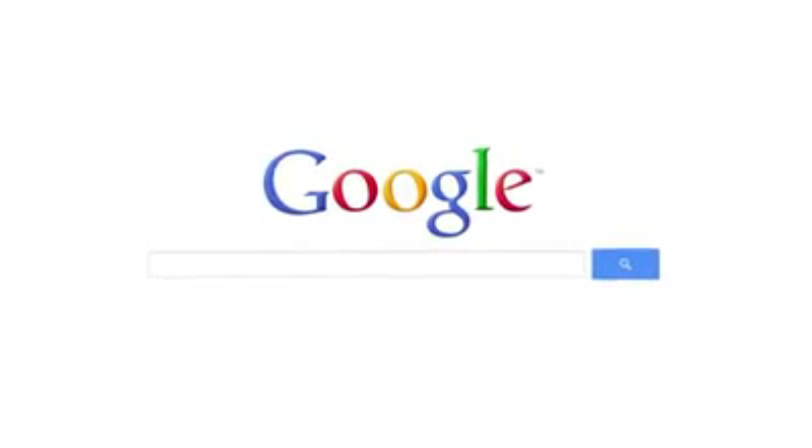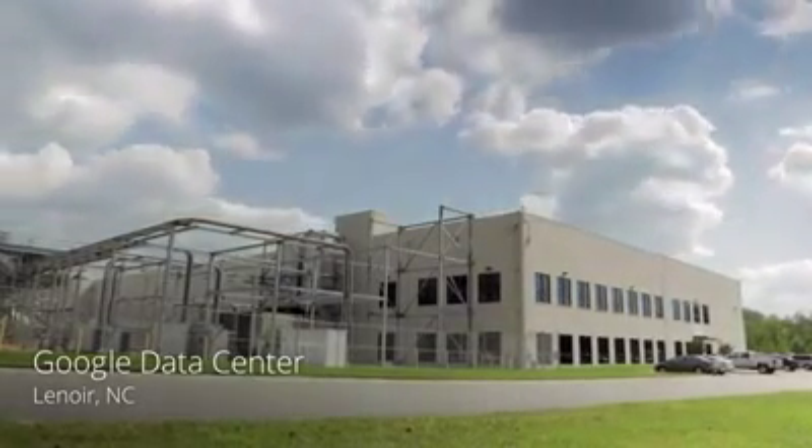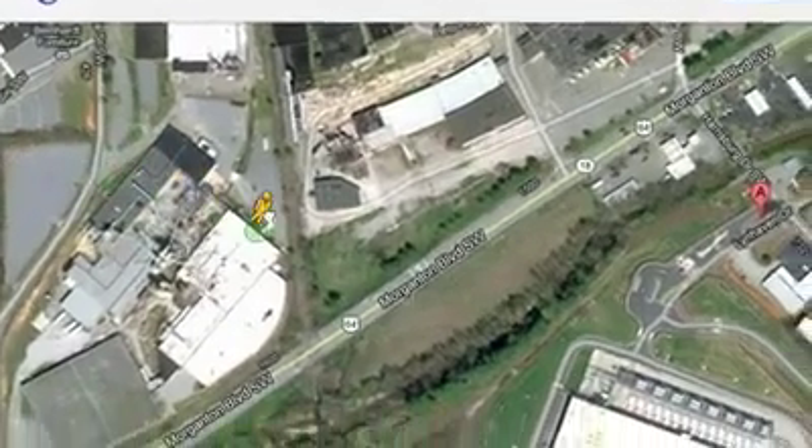Whenever you use a Google product, you're connecting to one of our data centers around the world. Let's take a look inside and see how they work.